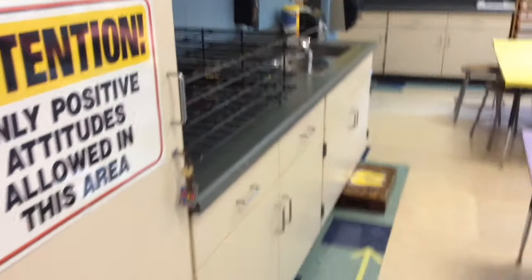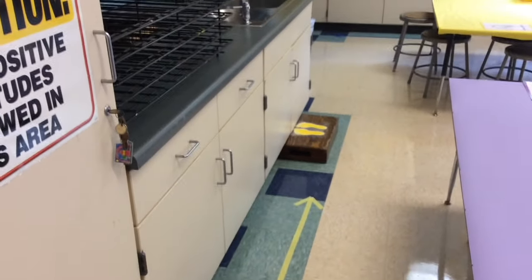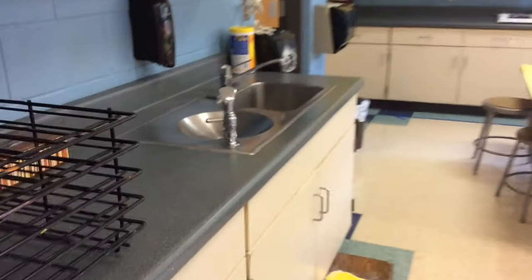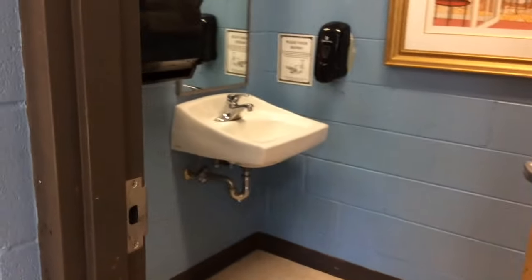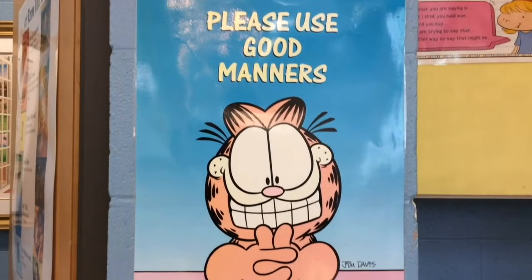On the other side of the room is where you'll find the sinks and the fourth doorway — the restroom. Before we get there, take a look at the markings on the floor. Each sink has a set of footprints and a colored arrow that leads to them, so you know where to line up when it's time to wash hands. And here's that last doorway, the restroom. If you need to go, please raise your hand and ask before you go.